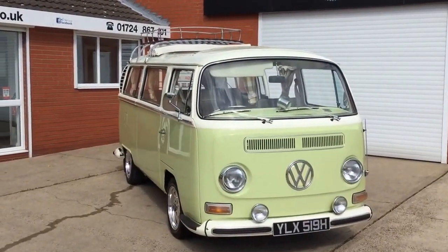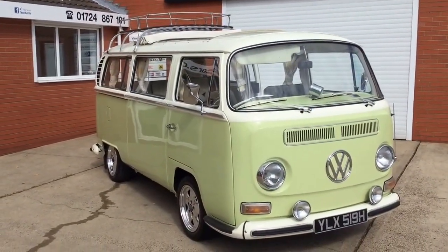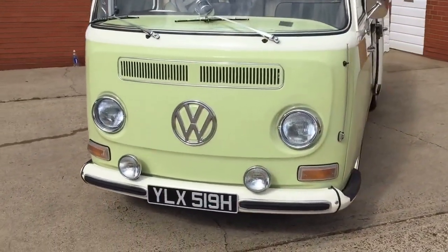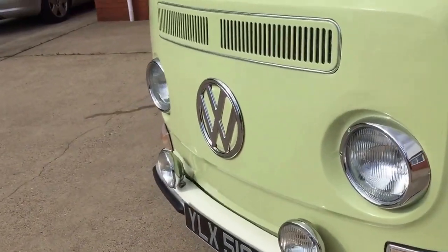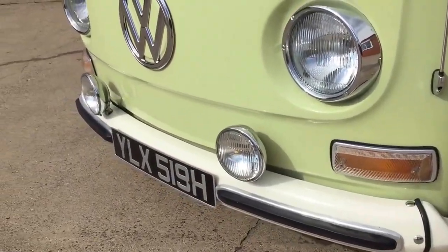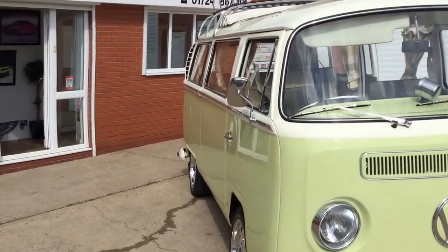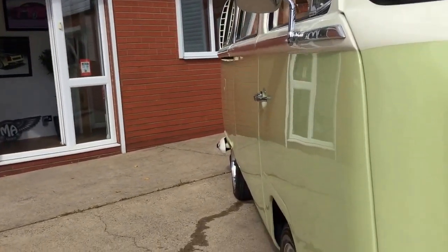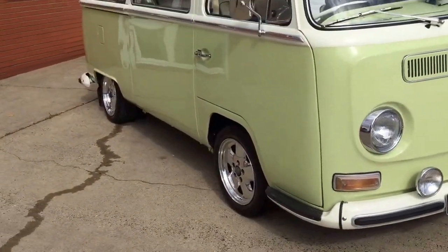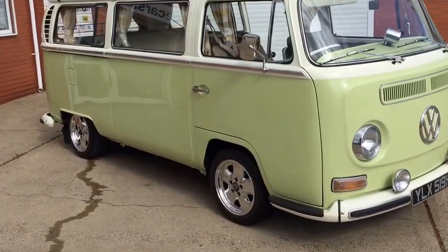Today I'll just be showing you around this lovely 1970 Volkswagen camper. This is a bay window camper on a 1970 registration — it's really nice. I'll show you around the outside of the car first. It's restored in 2005 and in really nice condition. Down the sides it's really nice and straight. It's a lovely pastel green color, very retro.